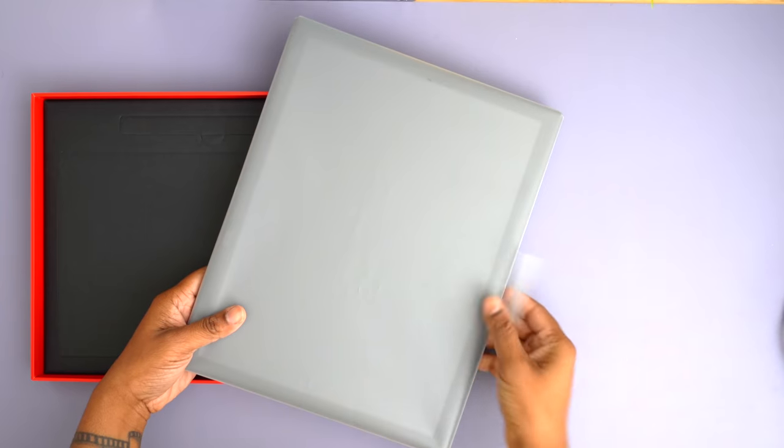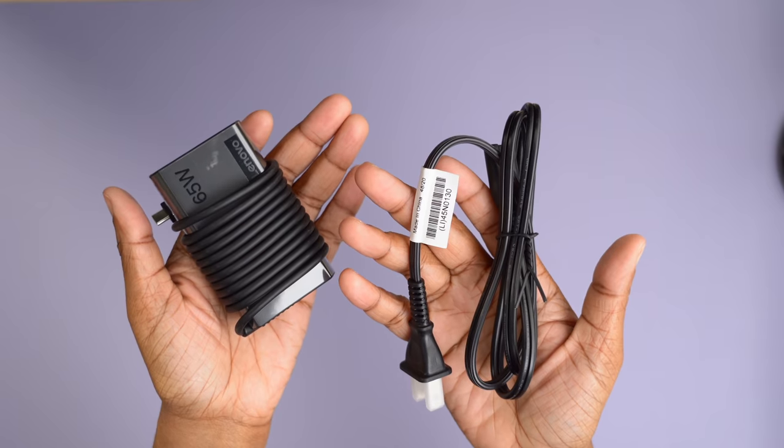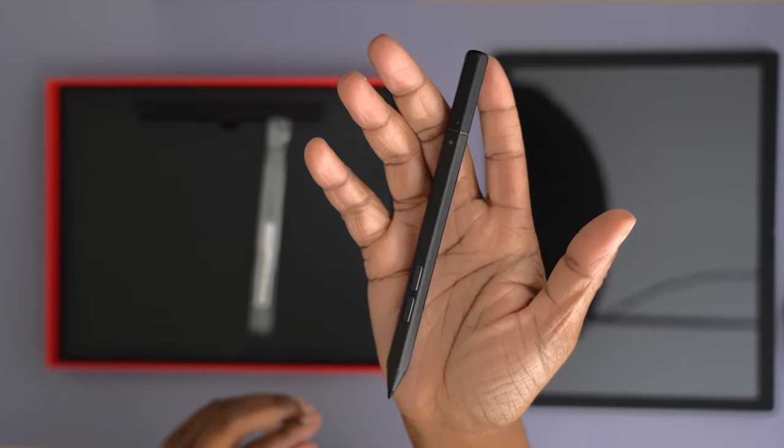In terms of what you get in the box: of course you get the laptop, a booklet of info, a safety and warranty guide, a 65-watt charger, and with my configuration I also got a keyboard and a pen to use, which we'll dive into a bit later.